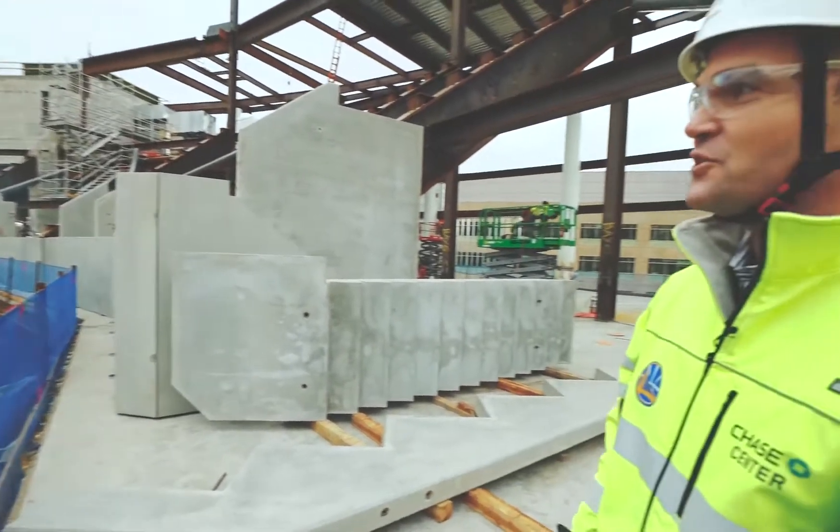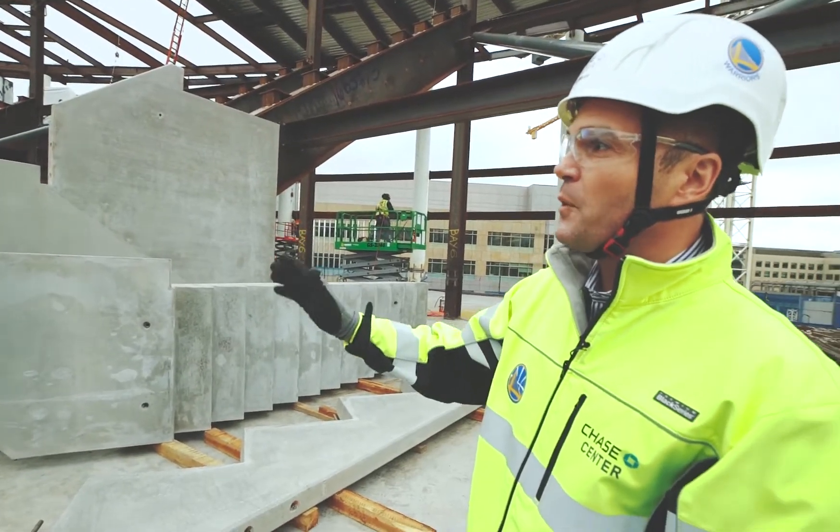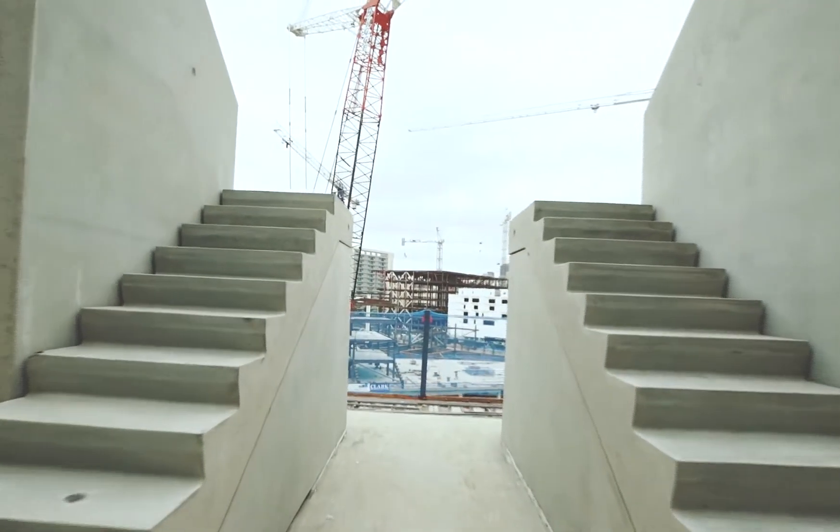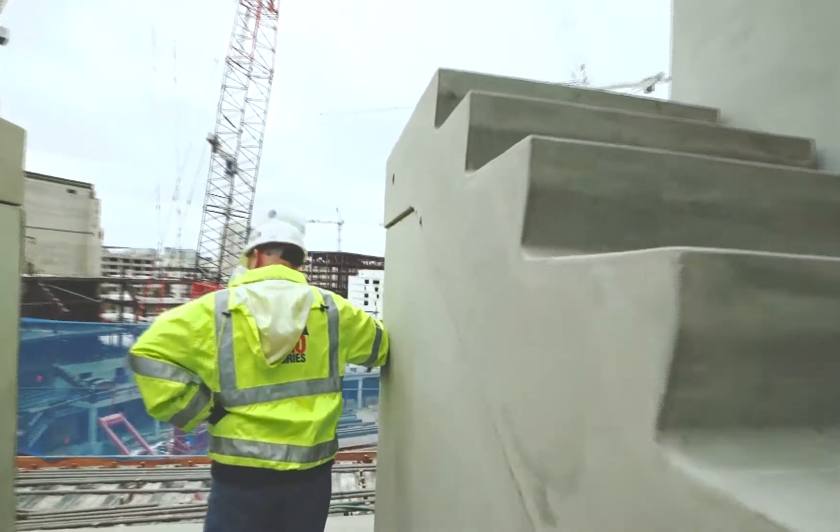What you see here is the start of some vomitory walls, the start of some of the stairs that have actually gone in place, and we're off to the races.